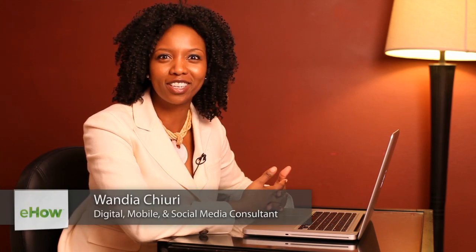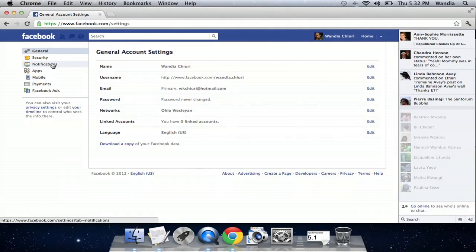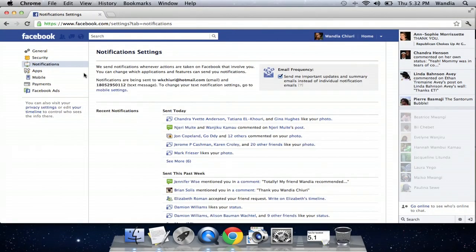Hi, my name is Wandia. I'm a digital media aficionado, which means I love to geek out on all things digital. Today I want to talk about how to get notifications via email whenever someone sends you a message.